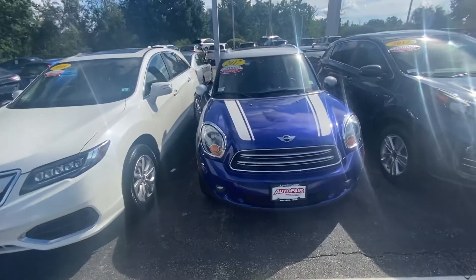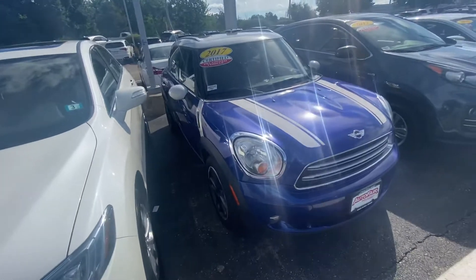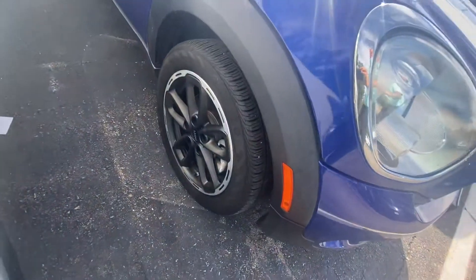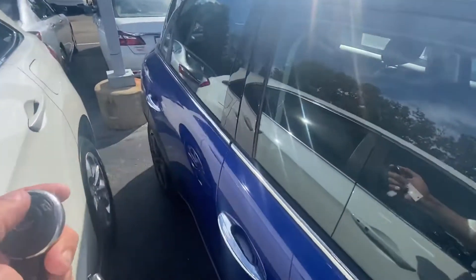Good morning, Daniel. My name is Andrew from AutoFair Honda. I wanted to show you your Mini Cooper here, bring you around the vehicle, show you some of the features. I love this thing — you can see it's in really good shape. I love the color. I actually have an Accord that's the same color, which is really nice.